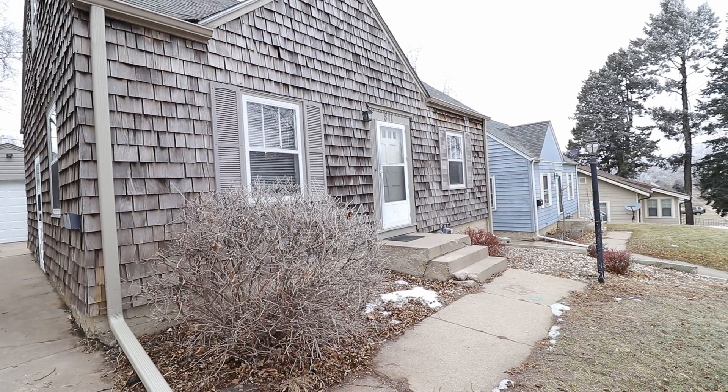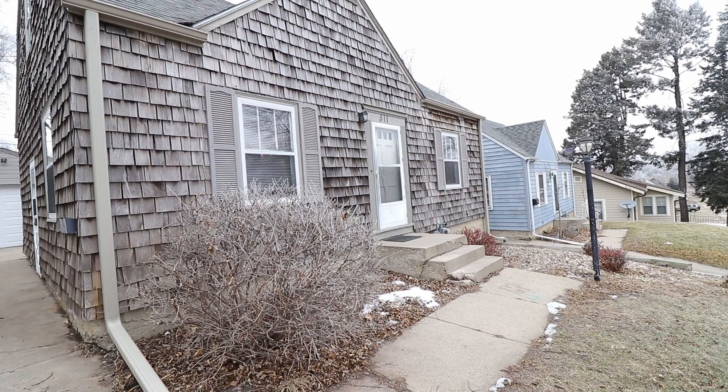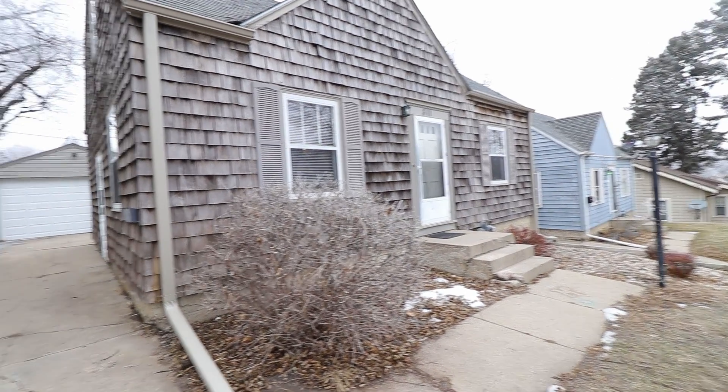Hello, RJ here with Real Property Management Express, taking you through another video walkthrough tour. Today we're going to take a look at 811 South Glendale Avenue here in Sioux Falls, South Dakota.